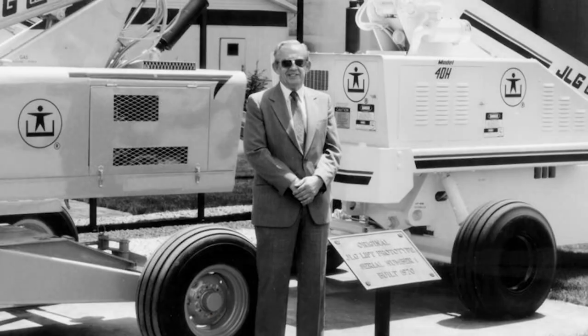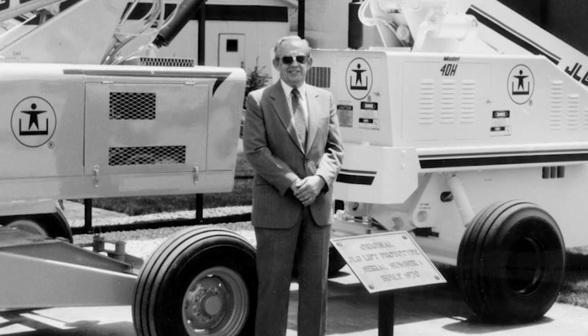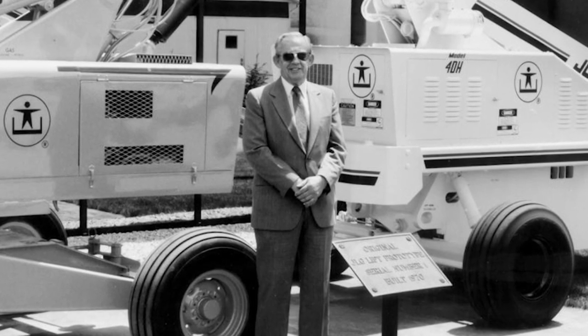John L. Grove founded the company in a little mountain community called McConnellsburg in 1969 with just himself and three small investors. They would soon transform the construction equipment industry with the introduction of the world's first aerial work platform.